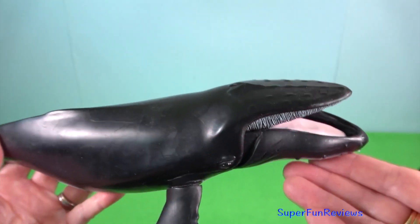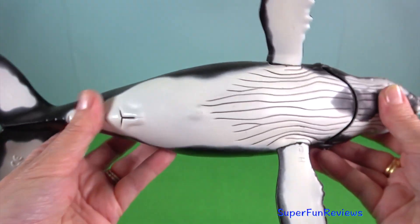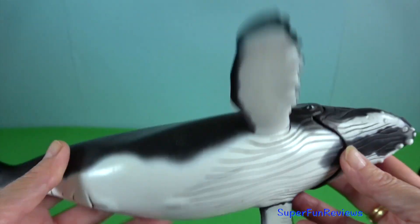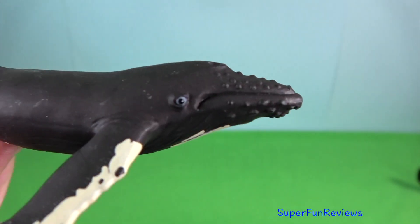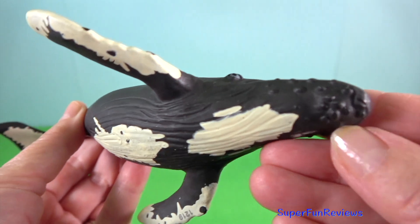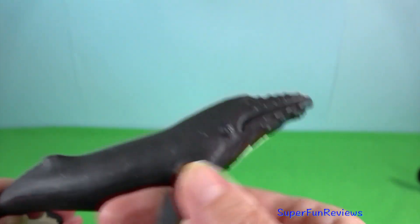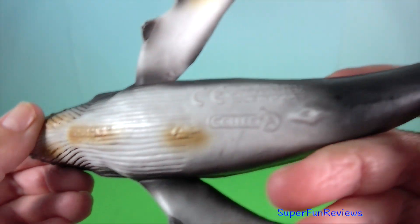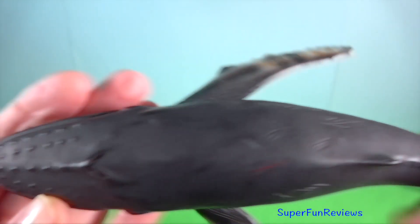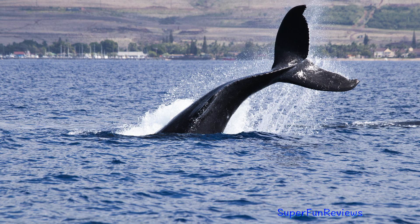Humpback whale. Males compete aggressively for access to estrus females. The breeding season is during winter and takes place in tropical waters. During courtship, the male follows the female, then they engage in rolling, flipping and tail fluking. They first dive and then surface vertically with ventral surfaces in close contact. This is where the male inserts his claspers — another word for penis — injecting sperm into the female's cloaca. They emerge from the water to a point below their flippers, then fall back onto the surface together. In sexually mature males, the weight of the testes and the rate of spermatogenesis increase during the breeding season, coinciding with the ovulation of the females.